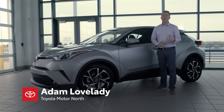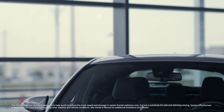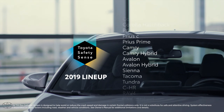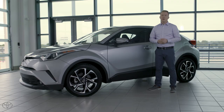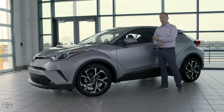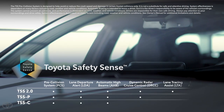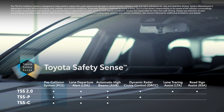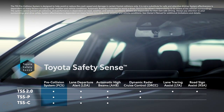Hi there, I'm Adam Lovelady with Toyota Motor North America, and I'm here to talk to you about PCS, the pre-collision system that's now standard on almost every one of our Toyota models. You may have already seen some great content from us here at Toyota that explains PCS, but I'd like to take a few minutes to walk you through what you may actually experience from behind the wheel. The pre-collision system with automatic emergency braking is just one part of our Toyota Safety Sense suite of advanced active safety technologies.